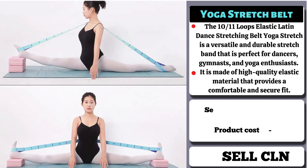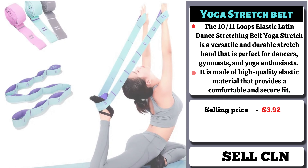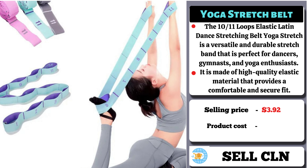The selling price for the Yoga Stretch Belt is $3.92, whereas the product cost is only $1.52.